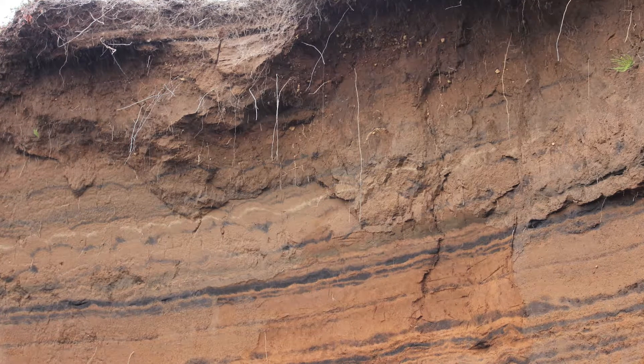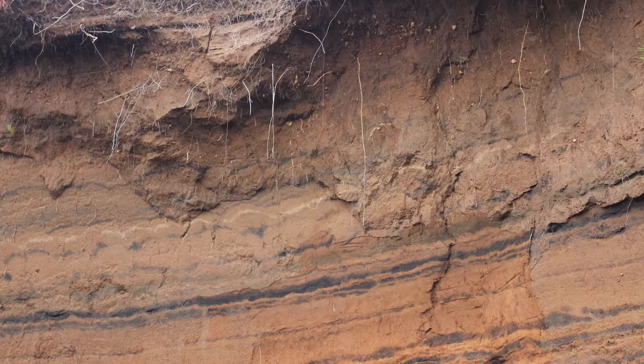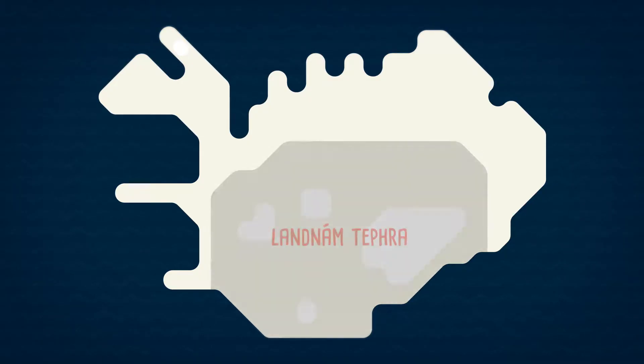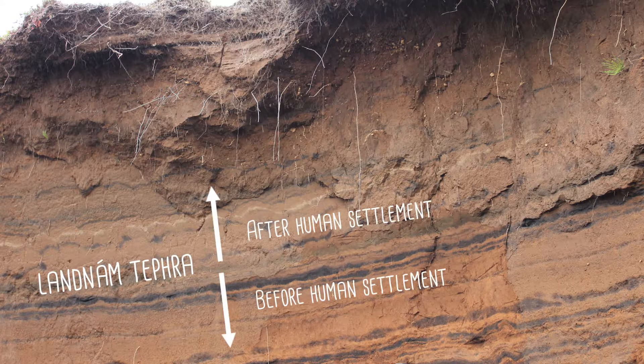We typically use layers of volcanic ash, or tephra layers, to identify the time when changes take place. Luckily enough for us researchers, two large eruptions in southern Iceland took place almost at the same time as the human settlement, the landnám. The eruptions deposited a tephra layer over almost the whole country. The layer, which is usually called the landnám tephra, provides a marker horizon showing where, in the stratigraphy, humans arrived.